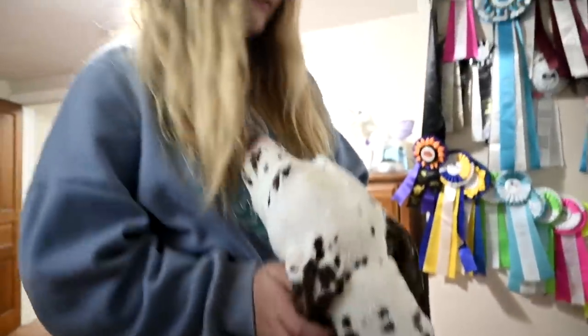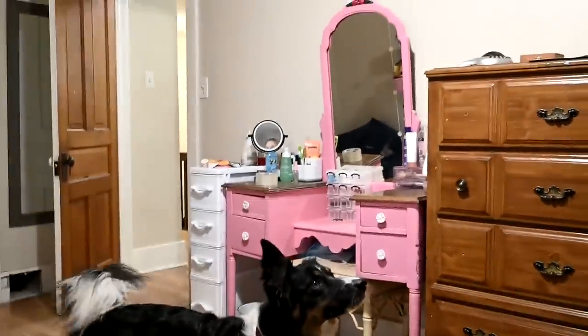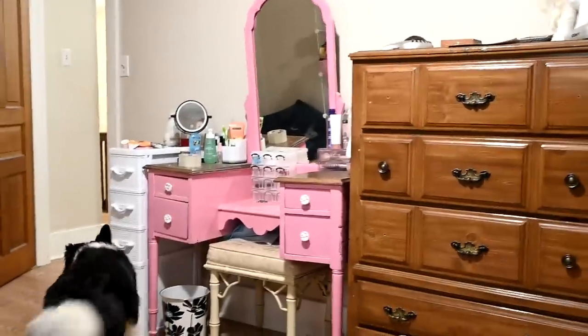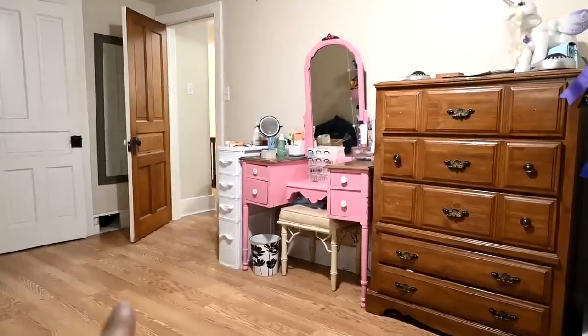Daisy gets shocked from the blankets and can't figure out where the shocks are coming from. I don't want her getting used to going on my bed anyway. She has slept with Sophie before and she's like sleeping with a bear — so heavy, doesn't move, takes up the whole bed. That's her ribbon wall over there, her fan, her dresser, her makeup table, and a mirror behind there. So that's the room.